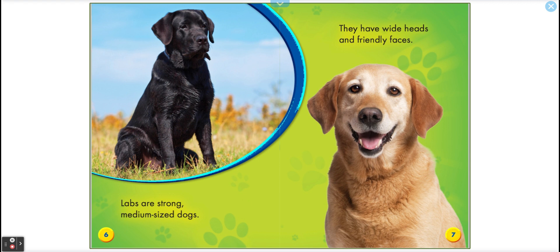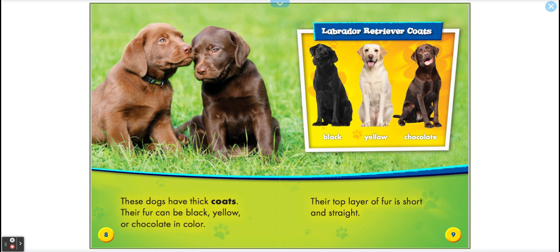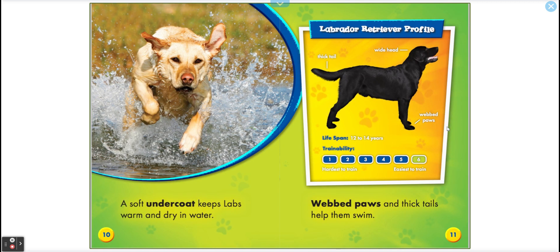They have wide heads and friendly faces. These dogs have thick coats. Their fur can be black, yellow, or chocolate in color. Their top layer of fur is short and straight. A soft undercoat keeps labs warm and dry in water.